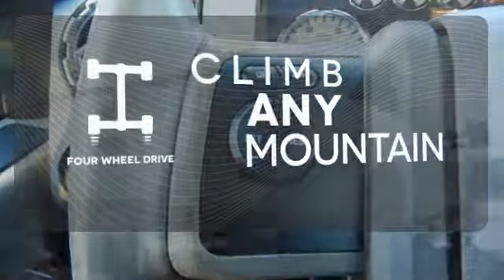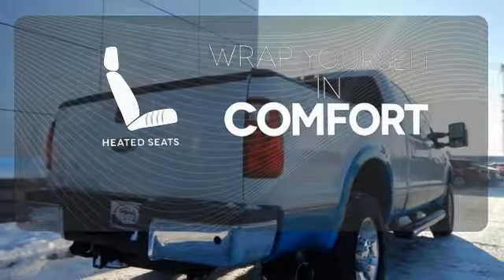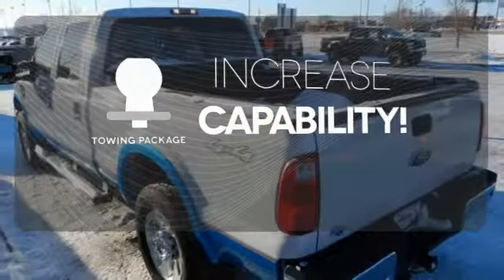With 4WD you'll never get stuck again. Warm off the chills with the heated seats. You're set to handle any job or haul any of your toys with the included tow package.